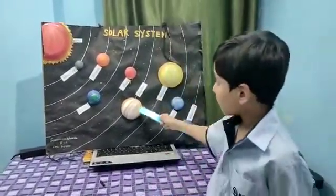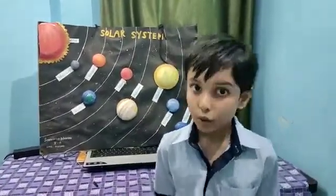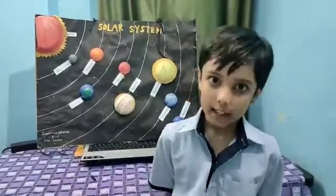The fifth planet is Jupiter. Jupiter is the largest planet of our solar system. It is also a gas giant.